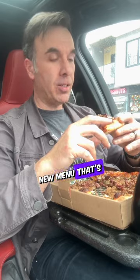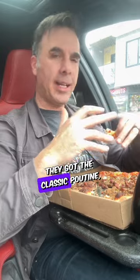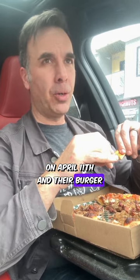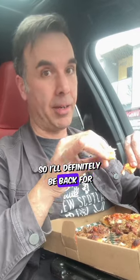They actually have a brand new menu coming out in about two weeks. So they're not just a pizza joint — they do have other options. They've got the classic poutine, and of course there's Donair Pizza and Burgers. They do participate in Burger Week, which is coming up on April 11th. And their burger is the Sweet and Spicy Chicken Cruncher, if I'm not mistaken. So I'll definitely be back for that.